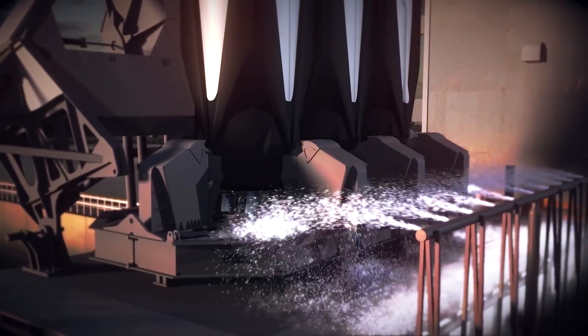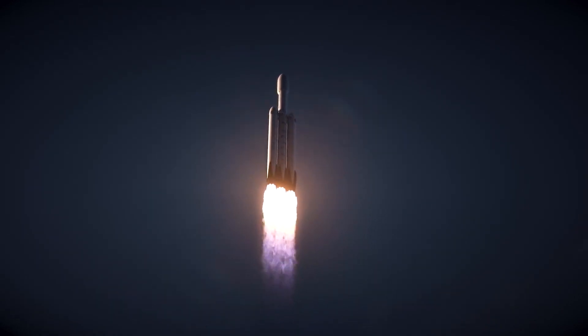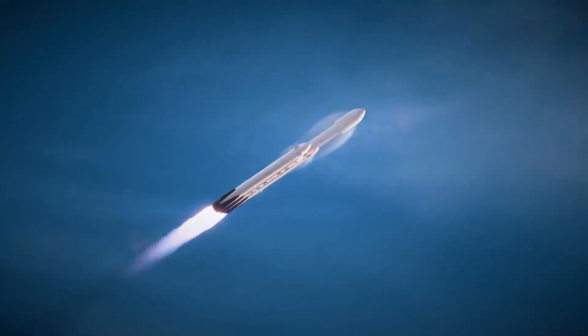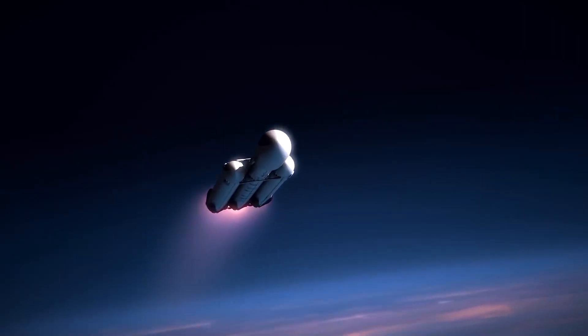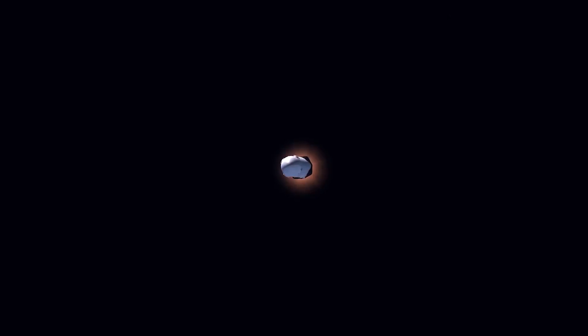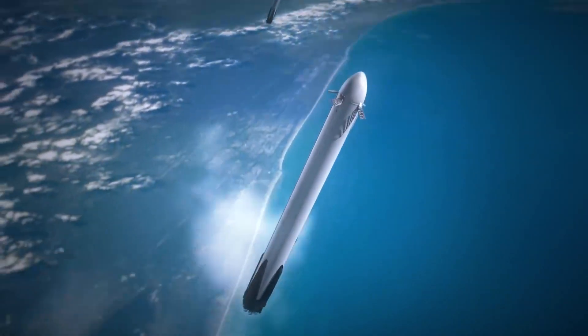A final landing burn was performed using the booster's center engine as the rocket extended its four landing legs in order to land on the deck of the drone ship. This took place around 650 kilometers northeast of Cape Canaveral in Florida. It was the 131st landing of a Falcon booster when it touched down on the drone ship, the size of a football field.